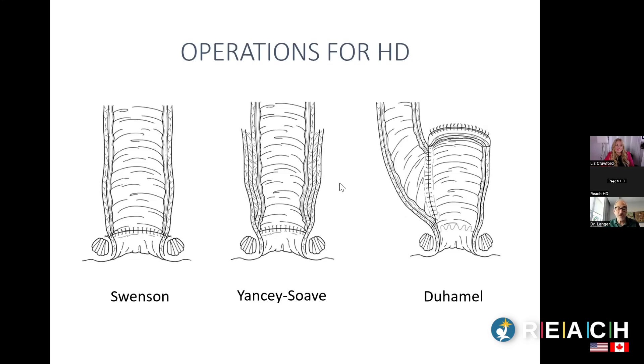The original operation was the Swenson operation, where the rectum that has no nerve cells — no ganglion cells — is removed, and the normal bowel with normal nerves is sewn just above the anal sphincter. The goal is to remove the non-functioning bowel without nerve cells, bring the normal bowel down, while preserving continence by not interfering with the sphincter muscles at the bottom.